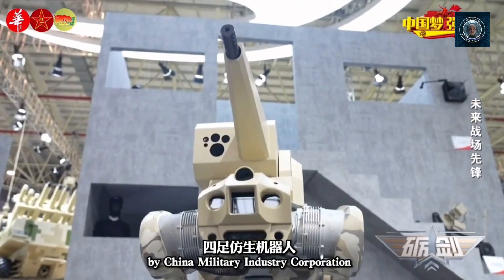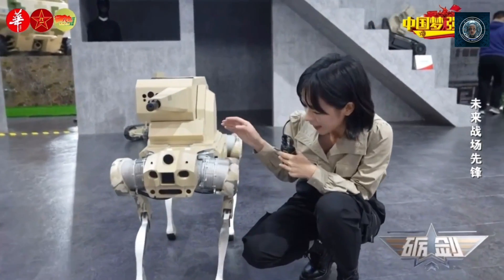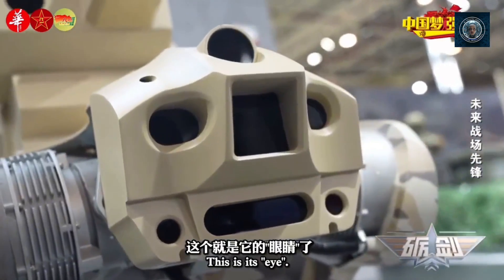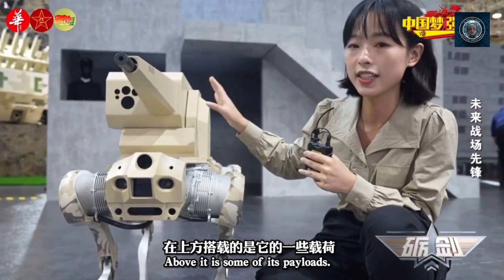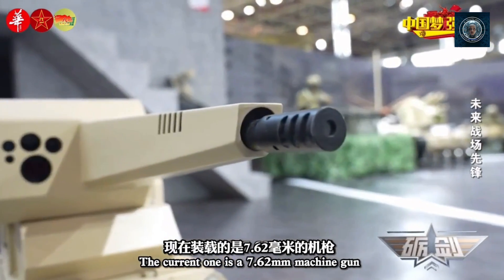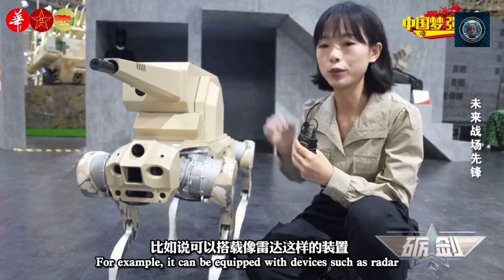Here are some ways the Chinese military is utilizing animal-inspired robots. First, reconnaissance and surveillance: snake-like robots can navigate through tight spaces, climb obstacles, and move stealthily. They are equipped with cameras and sensors, allowing them to gather intelligence in urban or confined environments without risking human lives.